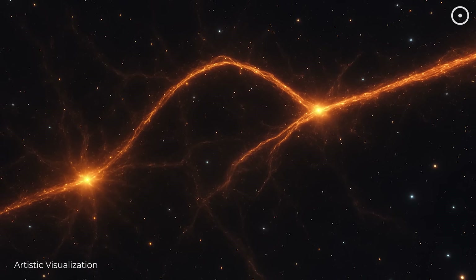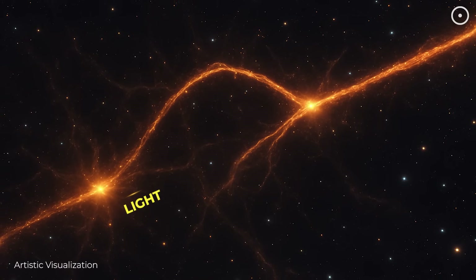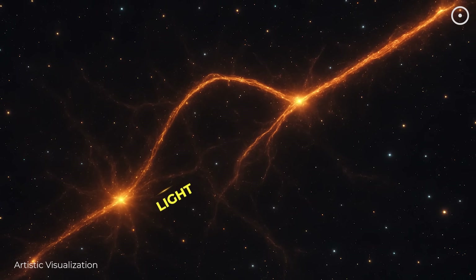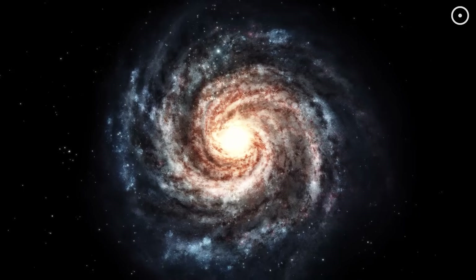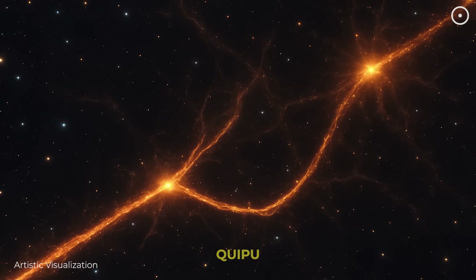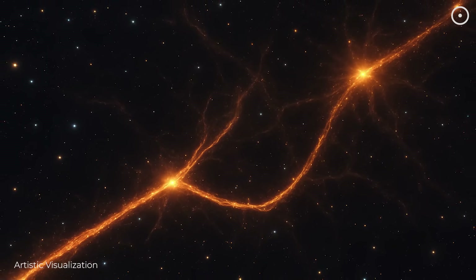What if I told you there's something out there in space so gigantic it would take light, traveling at nearly 300,000 kilometers per second, over a billion years to cross from one side to the other? Our Milky Way galaxy contains billions of stars and is already unimaginably huge. But this structure, known as Kipu, makes our entire galaxy look like a tiny grain of sand next to an entire continent.